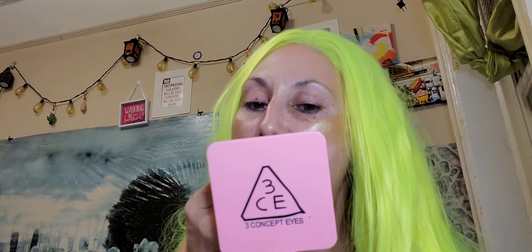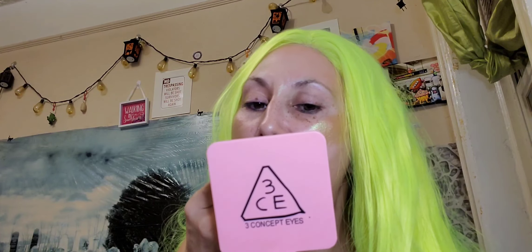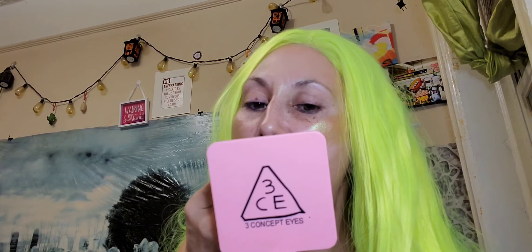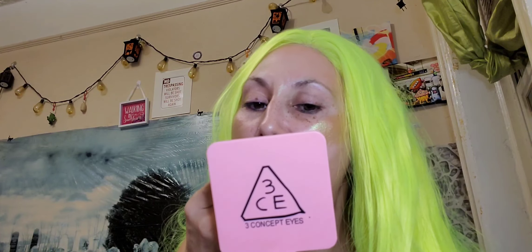Okay guys, on to the second color. The next three colors are all pretty dark — Mrs. Norris is the lightest one. I'm gonna try Fred on next, the brighter, truer red. This is a cream so it's gliding on really nice. So that is very pretty — it's a very true red.